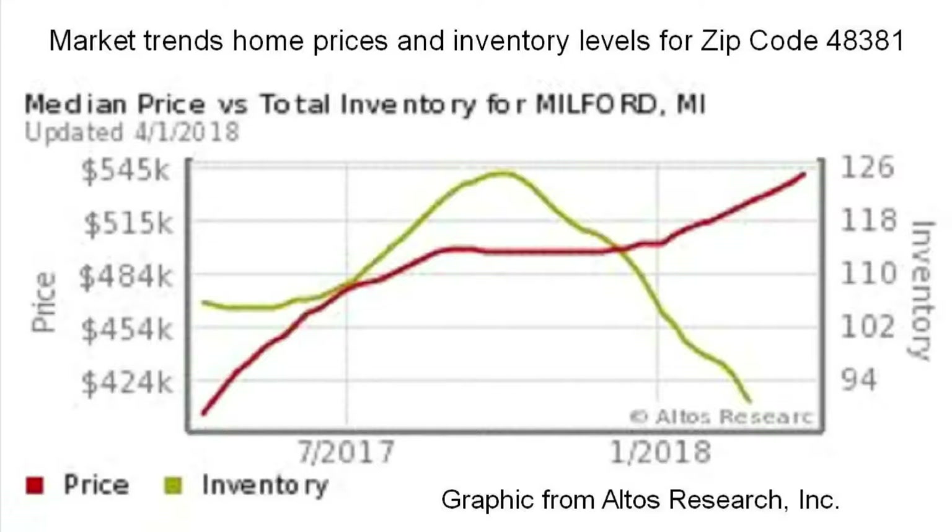Hey everybody, I'm Norm Warner and these are Real Estate at a Glance — quick 60-second looks at local real estate markets. Here's a chart from Altos Research showing the pricing and inventory trends for zip code 48381, which is a big part of our local Milford market.